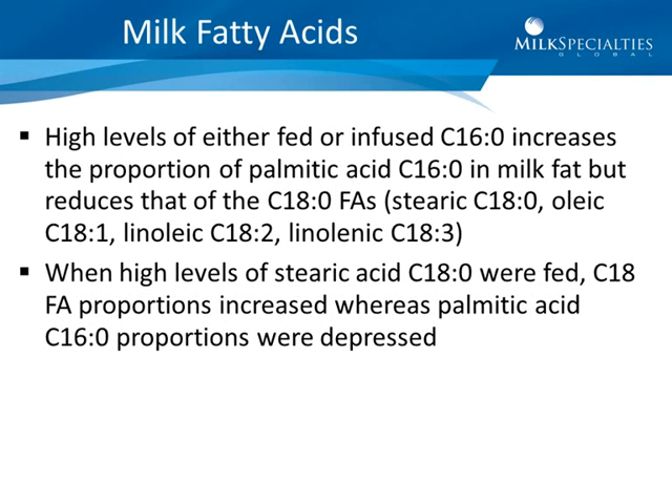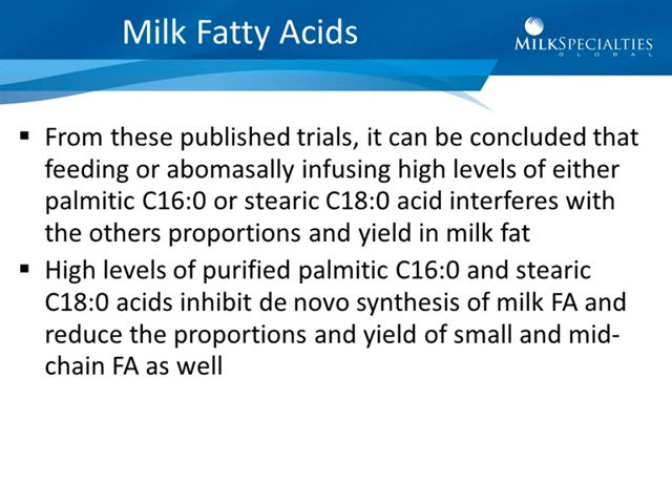High levels of either fed or infused palmitic acid increase the proportion of palmitic acid in milk fat but reduce that of the C18 fatty acids, whether stearic, oleic, linoleic, or linolenic. When high levels of stearic acid were fed, C18 fatty acid proportions increased whereas palmitic acid proportions were depressed. From these published trials, it can be concluded that feeding or infusing high levels of either palmitic or stearic acid interferes with the other's proportions and yield in milk fat.